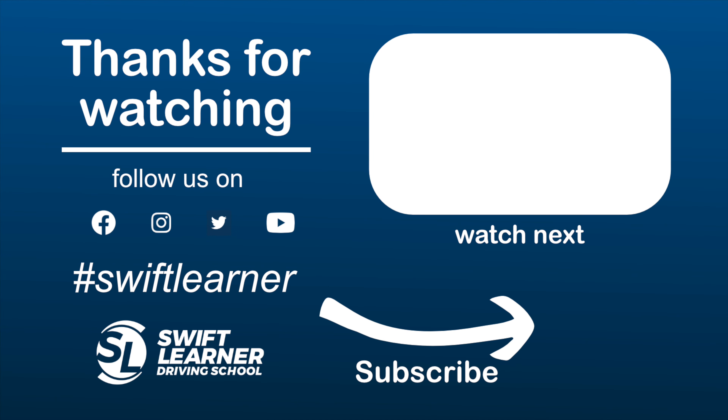Thank you everyone for watching and hope you liked our video. If you don't want to miss out on more of our educational content please consider subscribing. You can also follow us on social media — the links are in the description below. Hope to see you again in our next video.